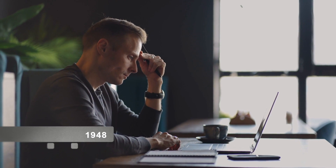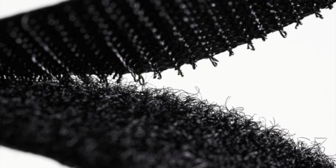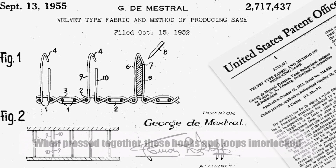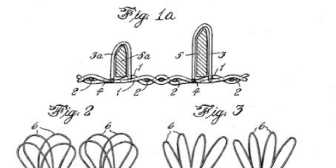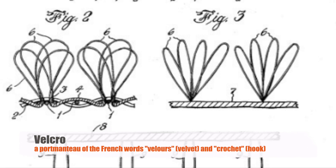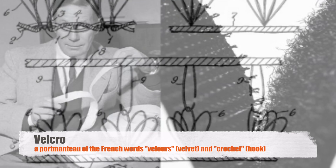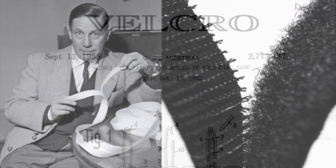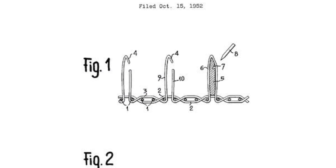After years of experimentation and countless prototypes, de Mestral finally achieved his breakthrough in 1948. Inspired by the structure of burrs, he devised a two-part fastening system comprising tiny hooks on one surface and loops on the other. When pressed together, these hooks and loops interlocked, creating a strong yet easily detachable bond. De Mestral named his invention Velcro, a portmanteau of the French words velours and crochet, reflecting the fabric-like texture and hook-and-loop design of his creation.